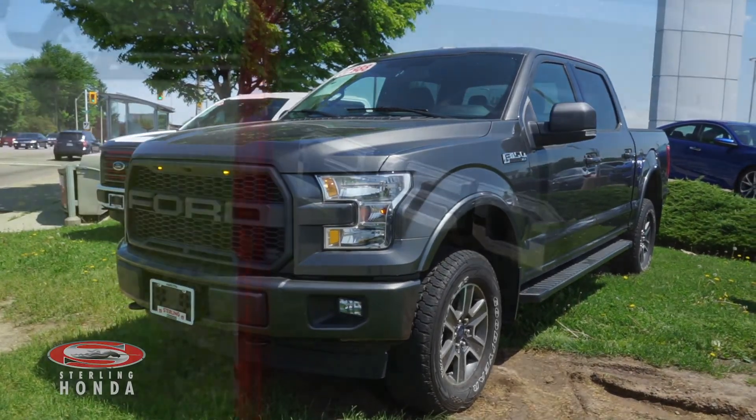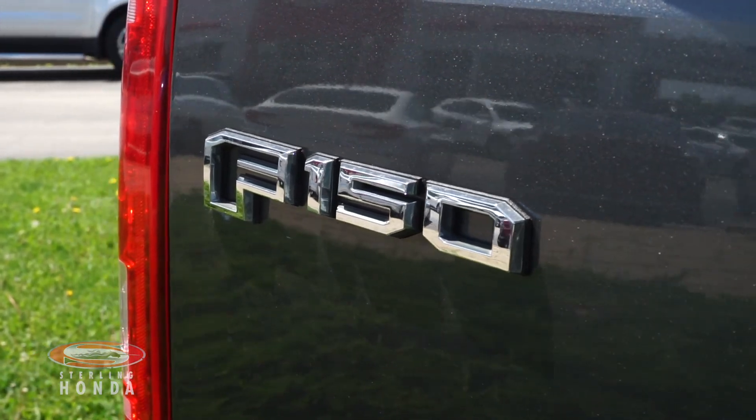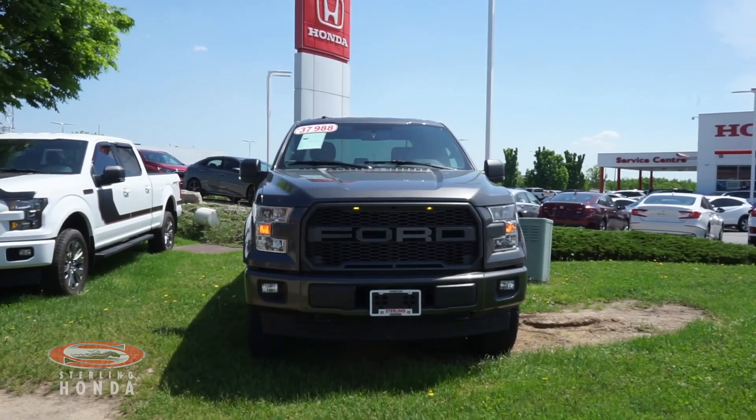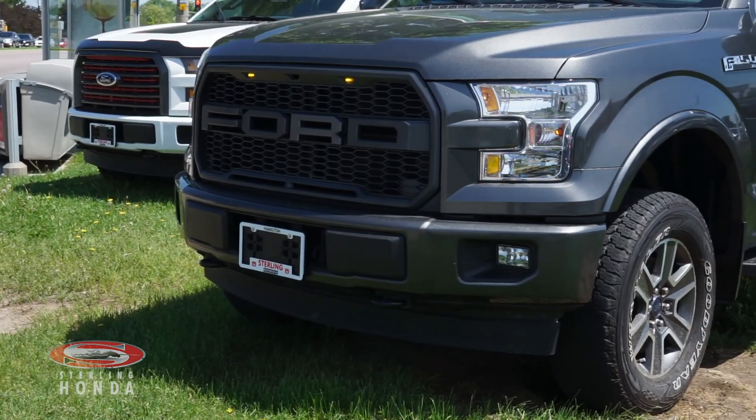Lanvi here from Sterling Honda with a video tour of this 2017 Ford F-150 XLT. At the front of this one owner, accident-free truck is a pair of automatic headlights and black badging which complements the vehicle's lithium gray paint.